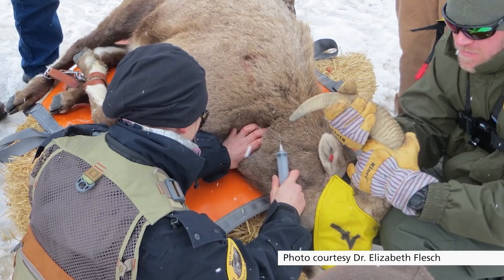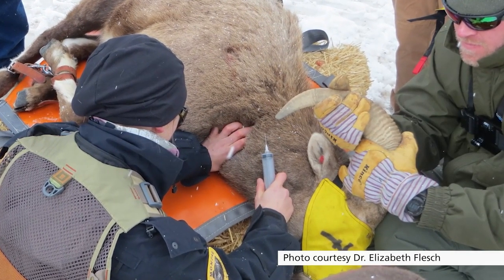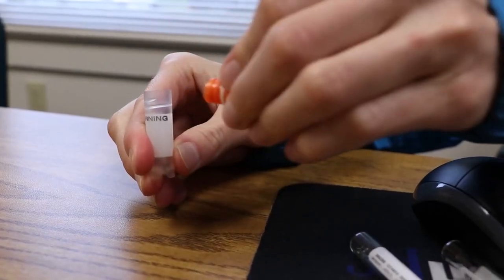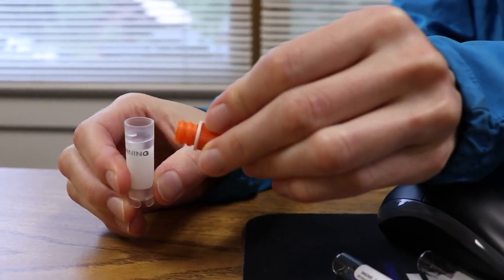We can also take tissue samples. Typically when we catch bighorn sheep we put a little ear tag in their ear so we can uniquely identify them later, and what we can do is — like getting your ear pierced — take a little punch of tissue before we put the ear tag in, then place it in a vial with ethanol and freeze it, and we can extract DNA from that as well.